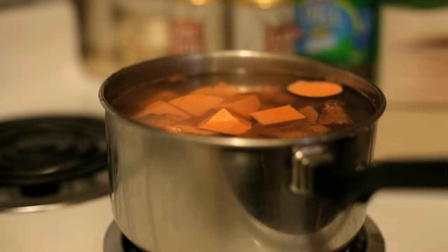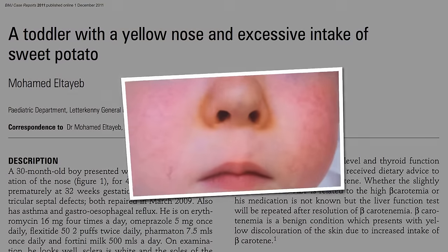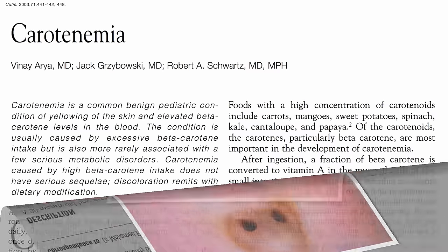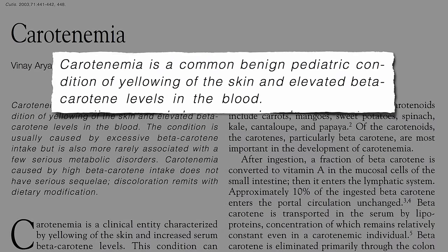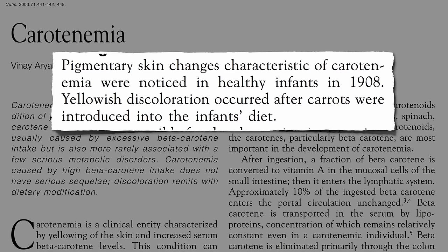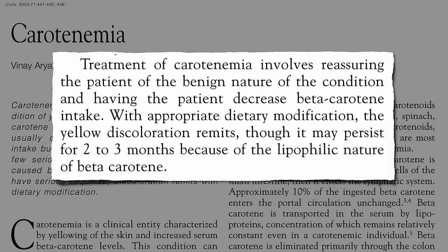The only potential downside of eating sweet potatoes is if you eat too much, you could get a yellow nose. It's called keratinemia — a common, harmless condition due to elevated levels of beta-carotene in the blood. First noticed a century ago when carrots were introduced into infant diets, it's treated mostly by reassuring parents that it's harmless. If you don't want your child's nose to be yellow, you can decrease their beta-carotene intake and in a few months it'll be gone.